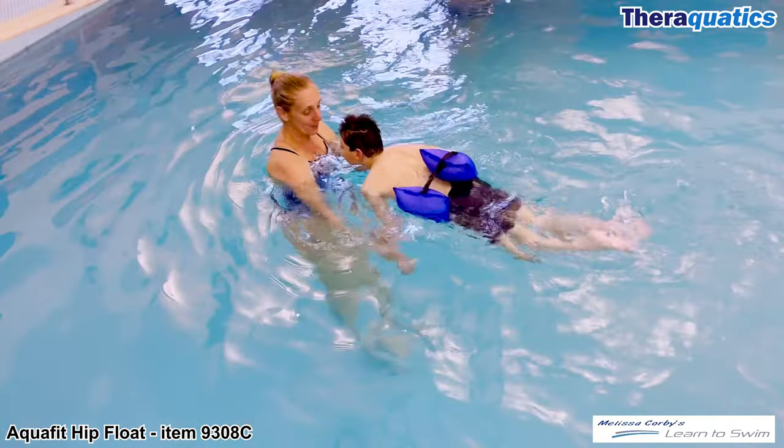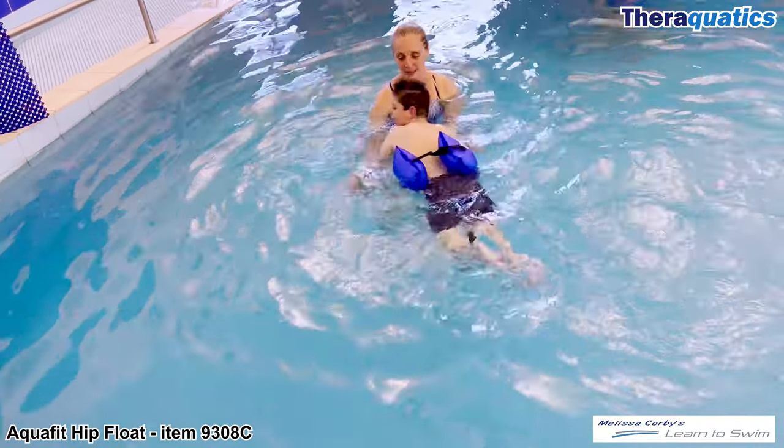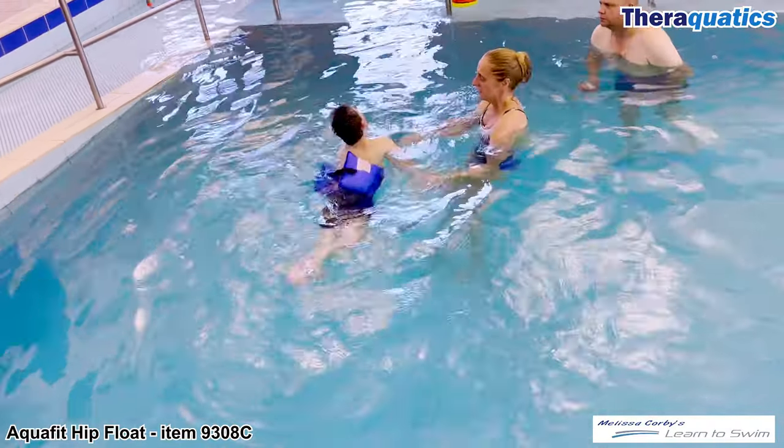AquaFit Hip Float, item 9308. The wonderful Learn to Swim instructor Melissa Corby is working on Callan's reach and pull movements to develop his swimming skills.